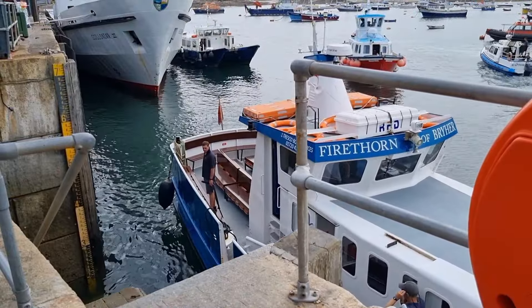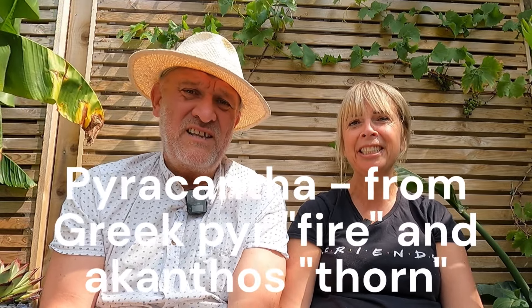It was called Firethorn but you translated it into the botanical Latin name — Pyracantha — which is actually Greek: 'pyro' means fire and 'cantha' means thorn. Fair point — that's just how my brain works! My apologies.